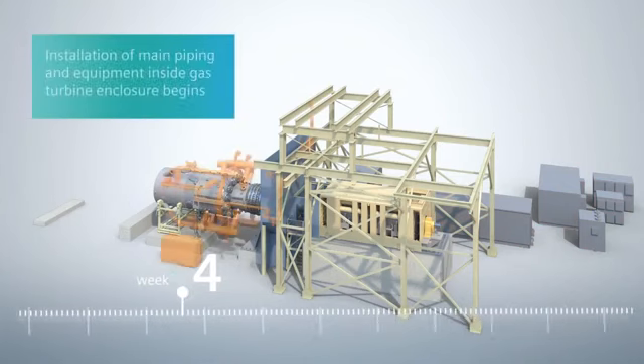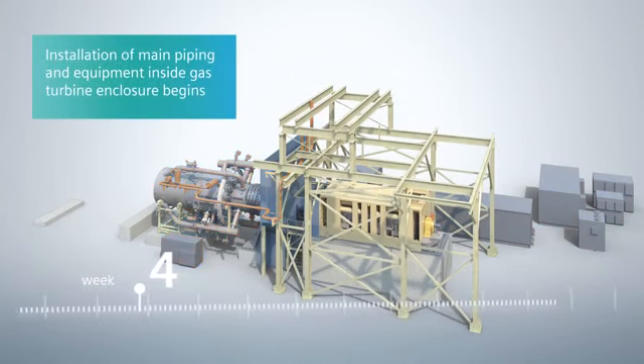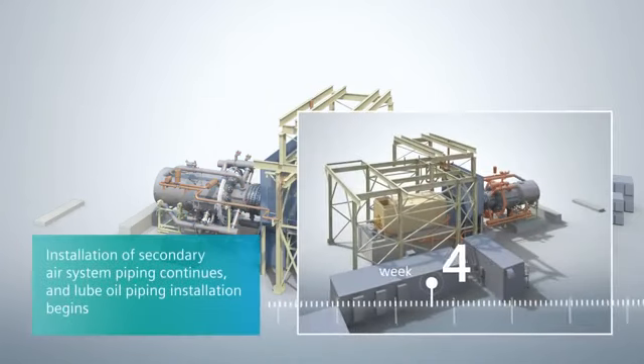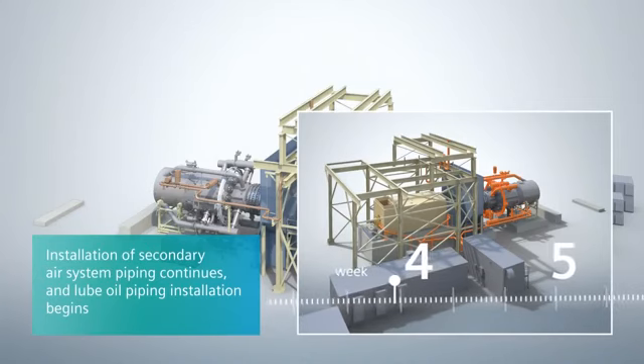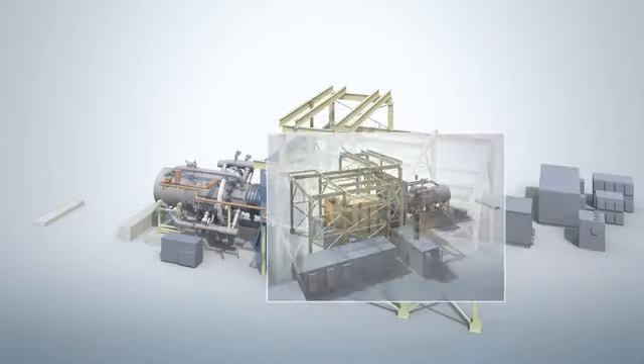The prefabricated secondary air system piping around the gas turbine is installed in week four. In week four and five, the gas turbine generator lube and lift oil piping is installed. The Siemens prefabricated hydraulic skid is placed on its foundation.